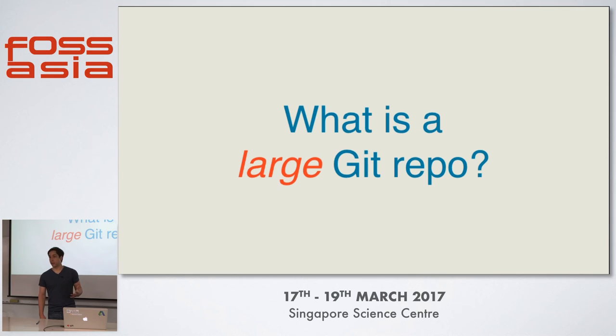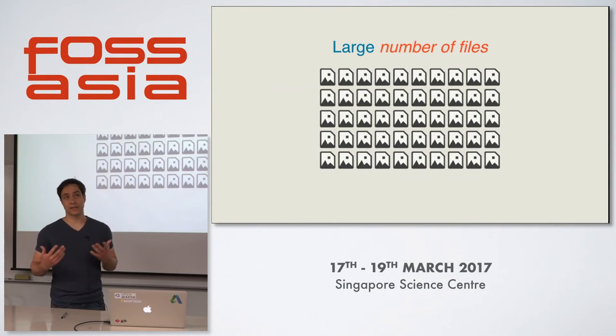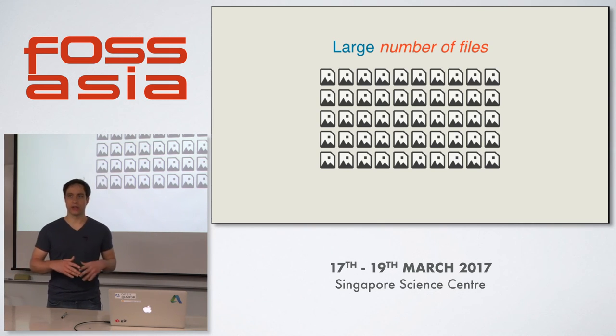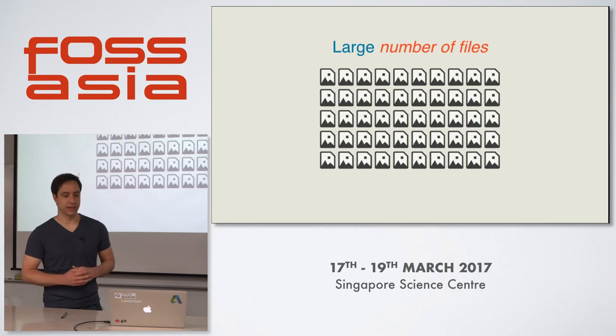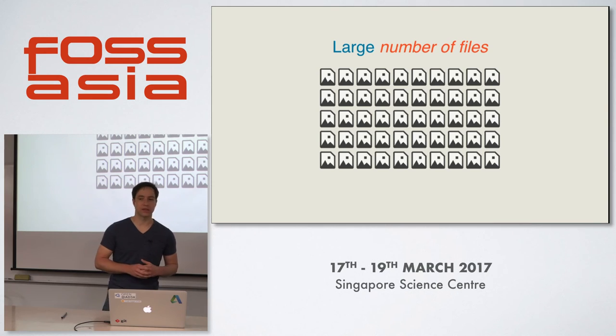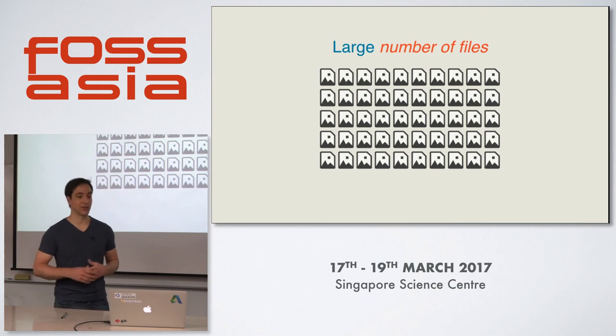Let's discuss what is a large Git repository. Git repositories can grow large in different dimensions. One of them is they can grow large by the number of files they contain in their HEAD revision. Git looks at every file in your repository in order to detect if you have changed that file. If you have more than 100,000 files in your repository, this process starts to get a little bit slower, so Git is not as snappy as you know it.